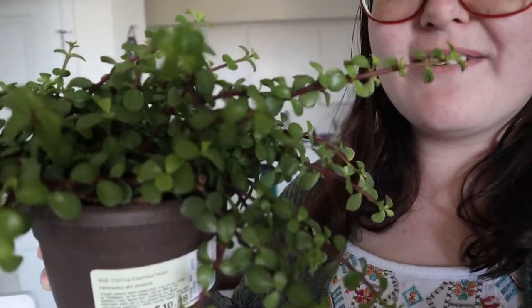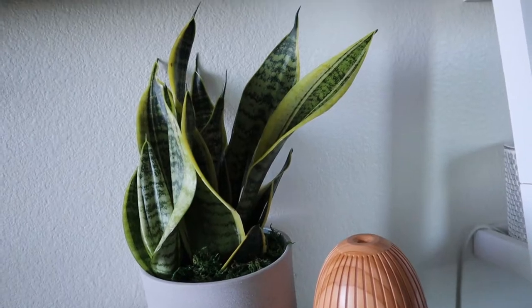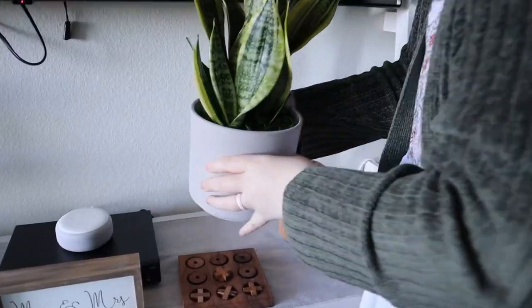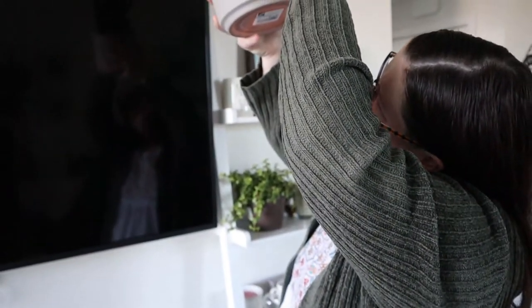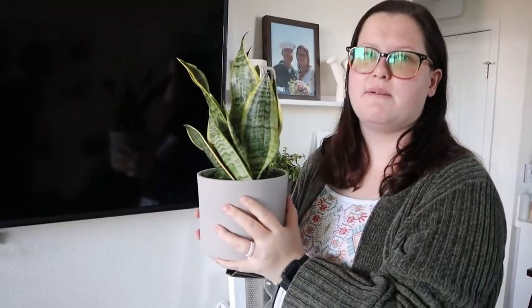This one is my favorite. I don't know if I showed you yet — this is a trailing elephant bush. Look how cute. It looks like a fake plant, but it's real. And this one — I think it's a snake plant. A Sansevieria? I don't know. I think it's a snake plant.